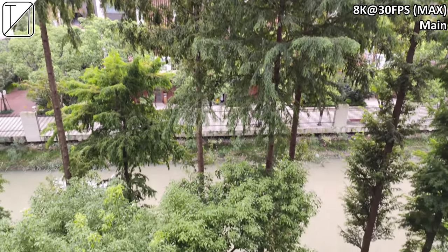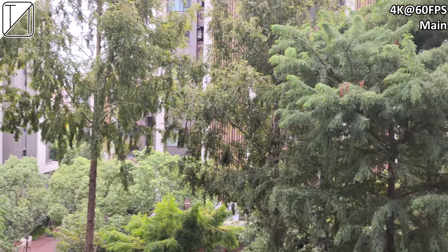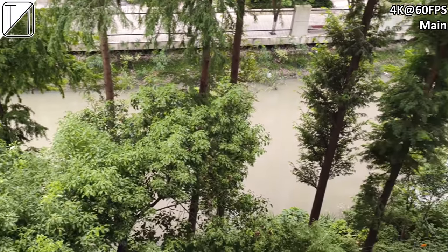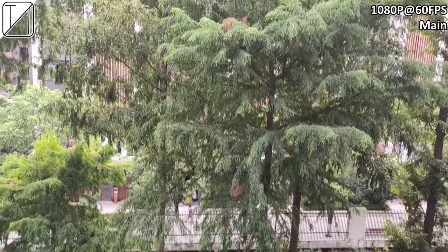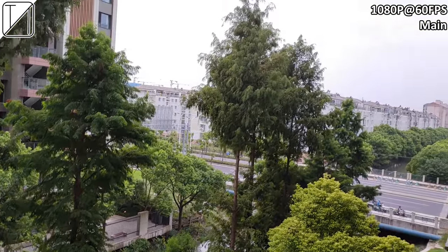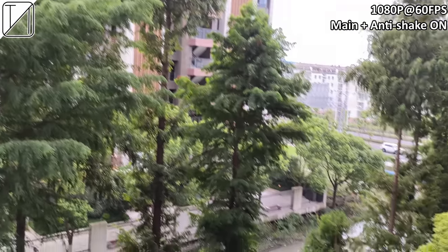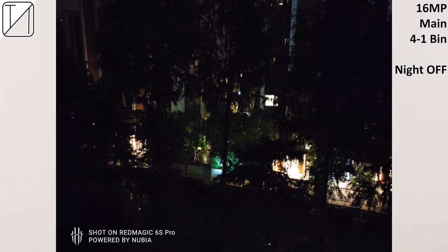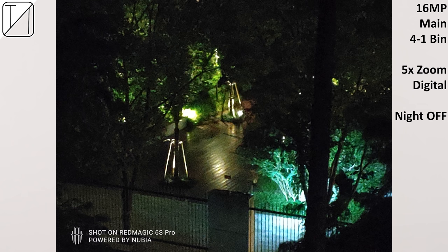You can record 8K at 30fps — the maximum resolution and frame rate at 8K. Bump that up to 4K at 60fps, which looks nice and smooth. 1080p reduces detail a bit but gives an even smoother experience since it requires less processing. With anti-shake on at 1080p 60fps, it does make a bit of a difference. 4K 60fps at night doesn't look the best, and there's no night video mode. 1080p 60fps at night doesn't look the best either, and the 8MP ultrawide at night with night mode on looks average.